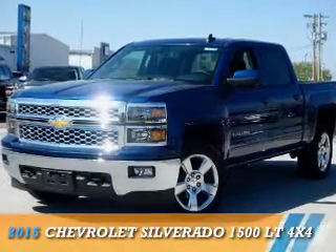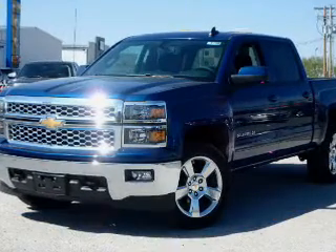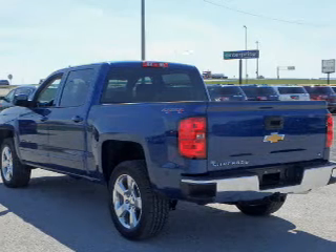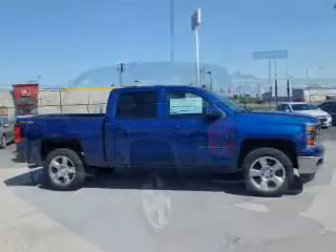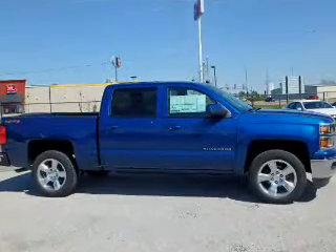Presenting the 2015 Chevrolet Silverado 1500, it's powered by 4-wheel drive, a 5.3-liter 8-cylinder engine, and an automatic transmission.